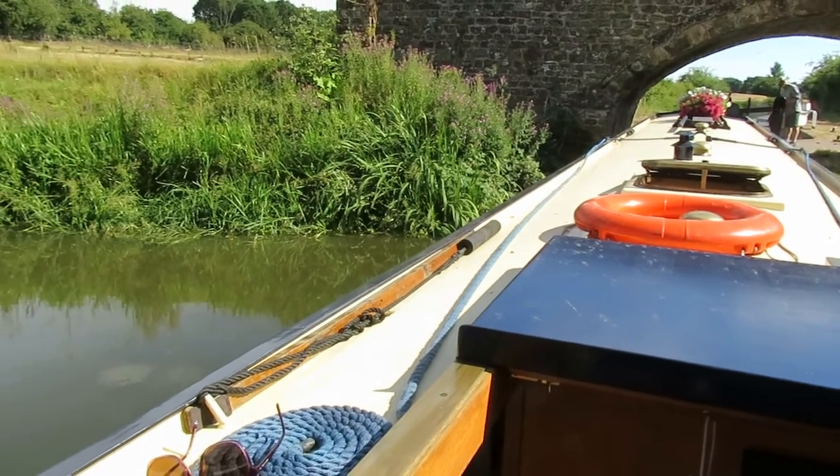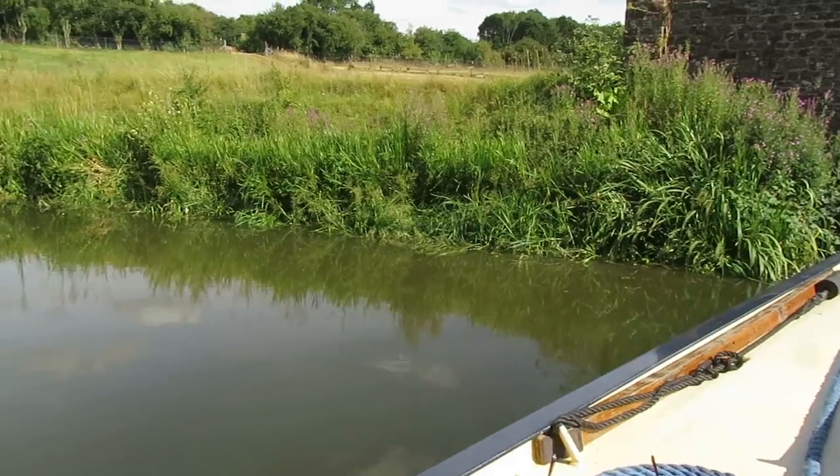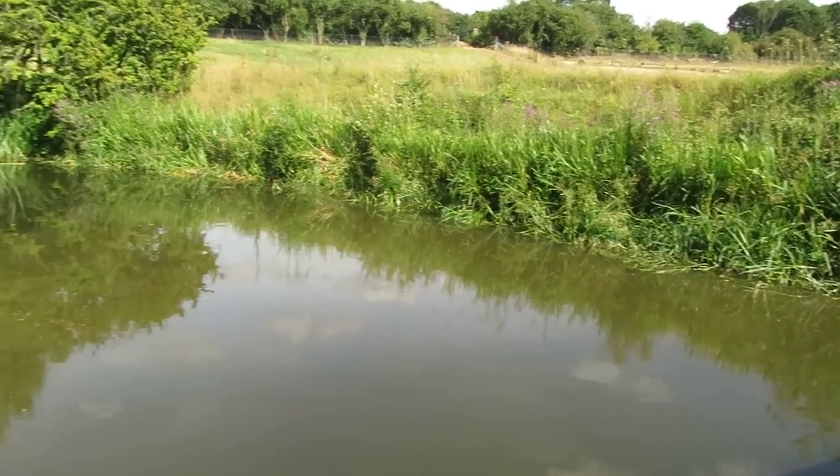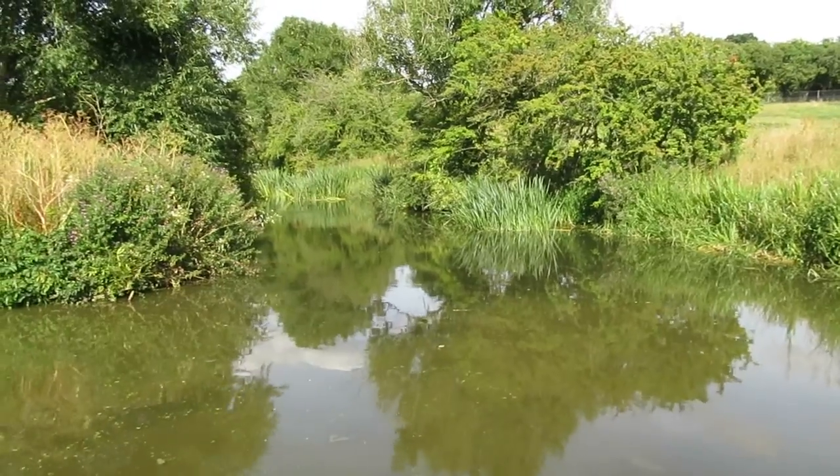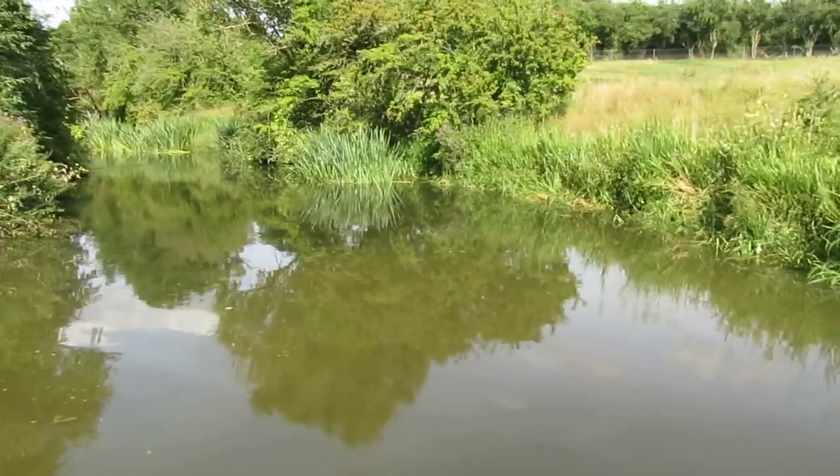If we go here and just keep going around a bit — this is the River Cherwell just coming down there. It's pretty reedy looking, not a big river.